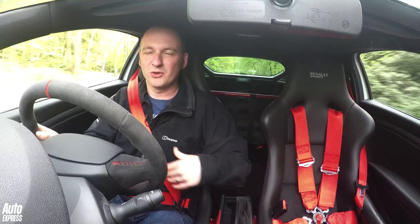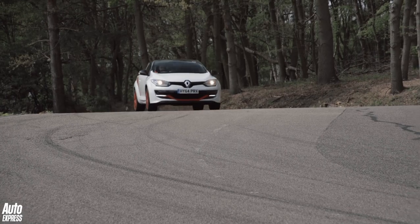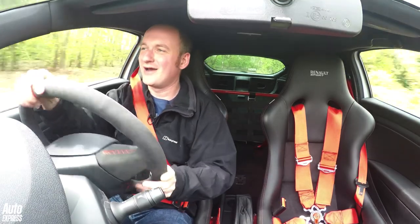I'm using the 3-point seatbelt rather than the 6-point harness, because frankly I don't have half an hour to get in and out of the car every time I want to go somewhere. But it doesn't detract anything from the driving experience just to use the normal seatbelt, because this thing is a riot.